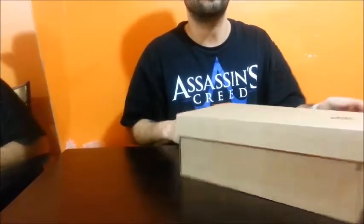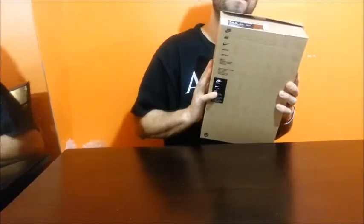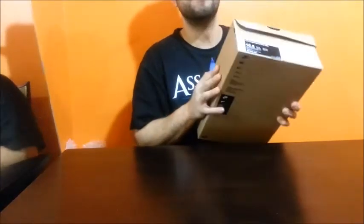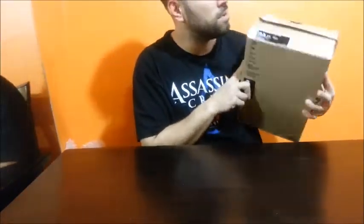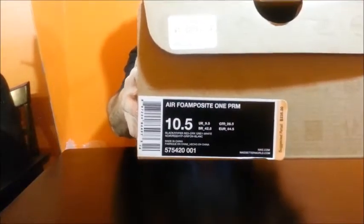Today, my birthday's coming up, so I actually got to use a coupon — I had $25 off this. I paid like $210 or $215 or something like that for it. I forgot exactly how much they were, but I got $25 off today. Thank you for that birthday coupon that came in the email. This is a 10 and a half; I heard they run a half size small.